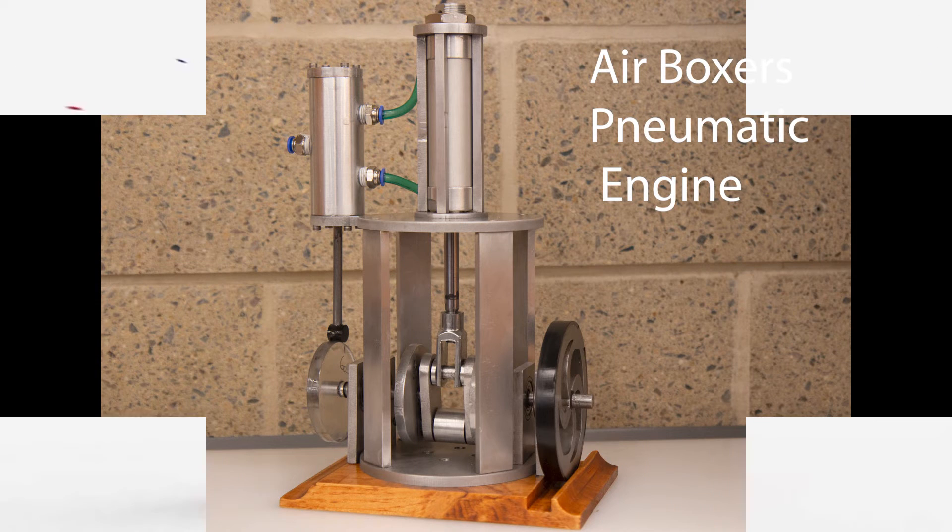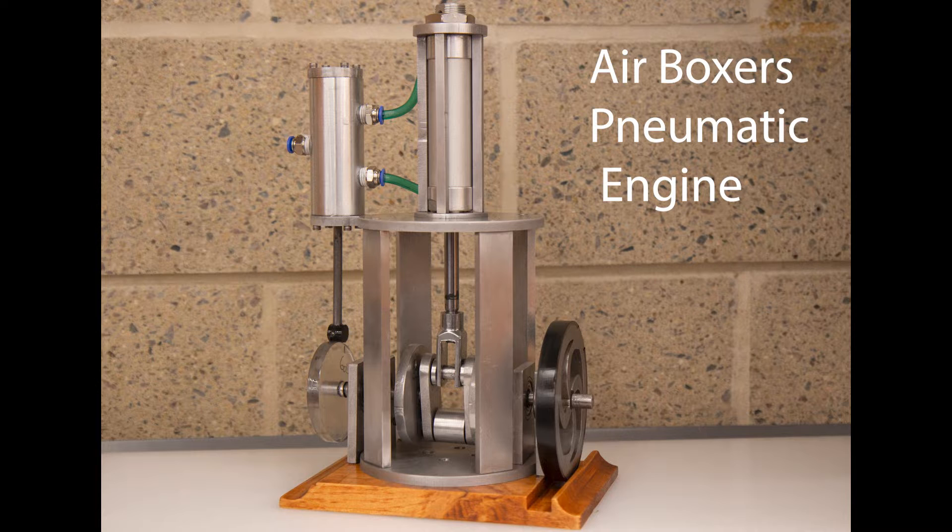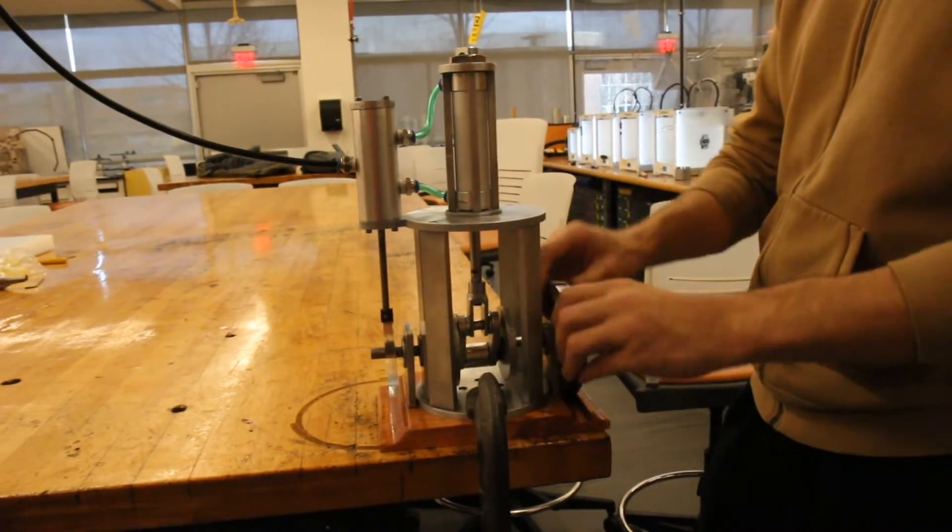They say the best things in life come in small packages, or in this case small footprints. Designed with the concepts of German engineering, we bring you Das Ludenboxer, or airboxer for short.